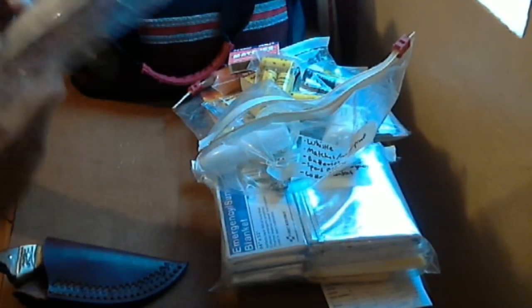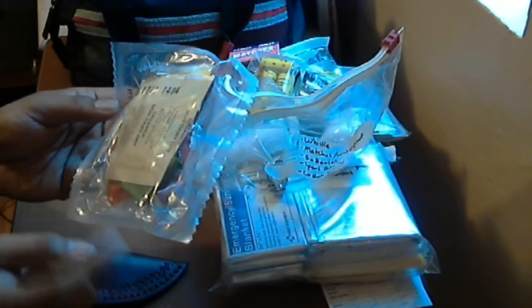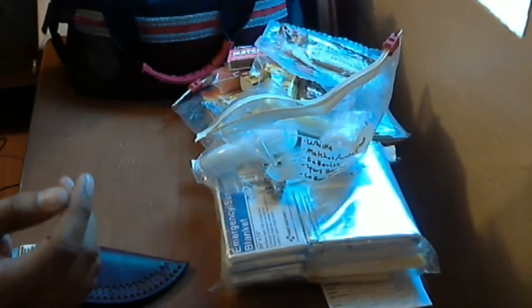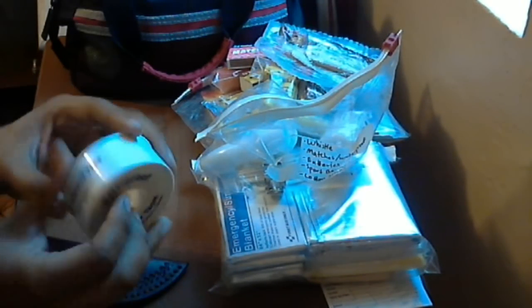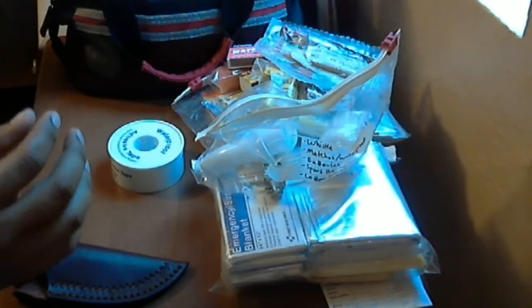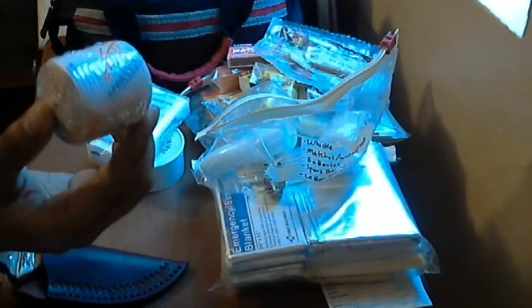From an old MRE bag I opened, I saved the accessory pouch — it has Tabasco sauce, instant coffee, tissue, gum, non-dairy creamer, and a small pack of paper matches, still vacuum sealed. I also carry extra bandage tape, basic tissue, and a sports bandage to wrap around an ankle or wrist.